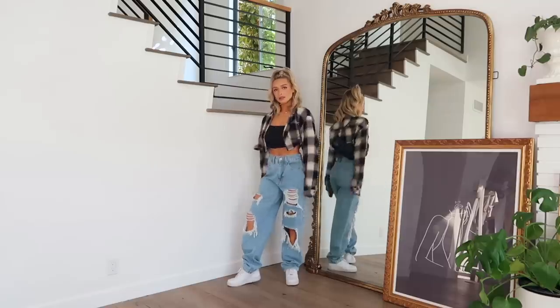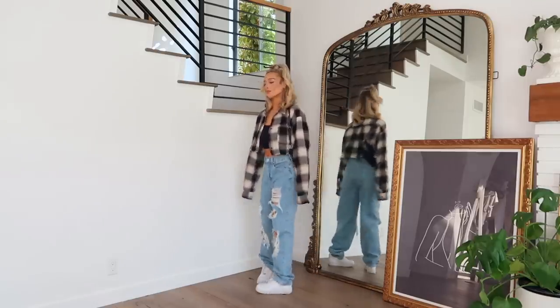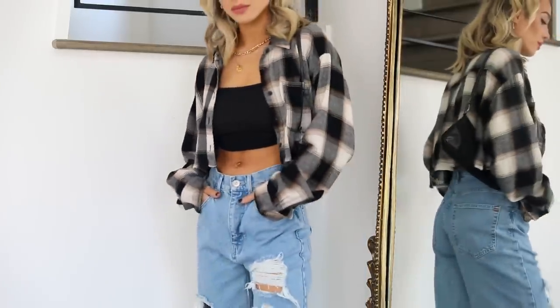Wearing a really big oversized baggy flannel shirt over a small crop top is so cute and really easy to do — something I gravitate towards all the time. It's casual, comfortable, laid back, and very street style cool. I like to wear high-waisted jeans with that for the most part, or sweats, biker shorts — anything really comfy — with sneakers.